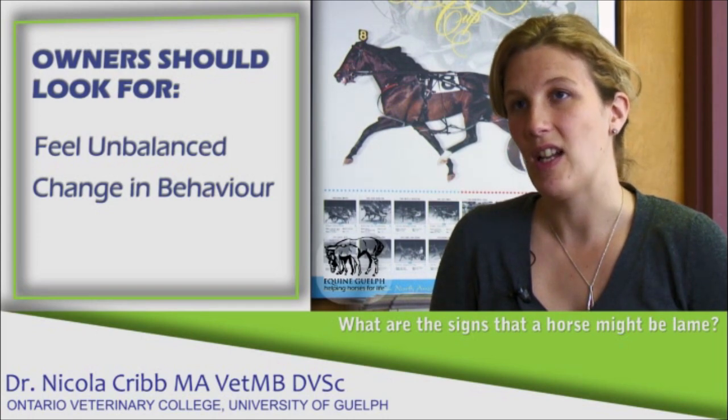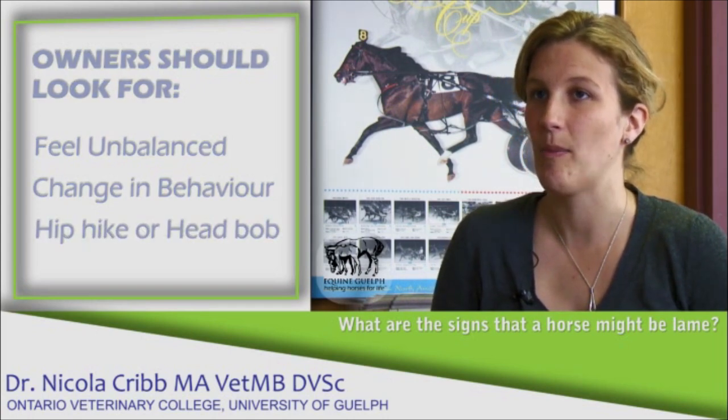If the lameness is severe enough, a hip hike or a head bob may also be noticed by the owner.